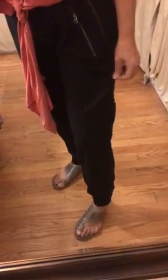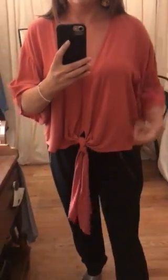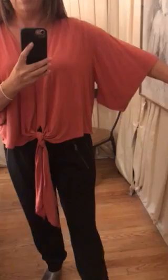They're this really light, flowy material. They have a stripe down the side, but they are just super comfy pants. You can wear them with so many different things. I have paired it with this Reba short sleeve shirt — it has a kimono sleeve.